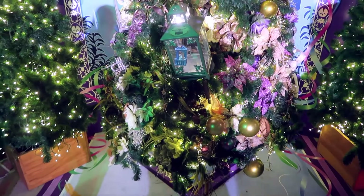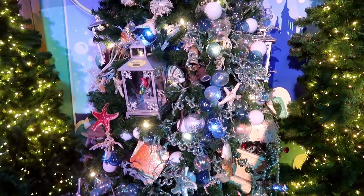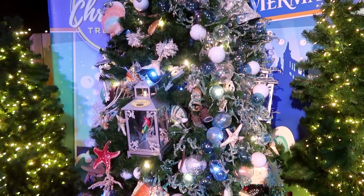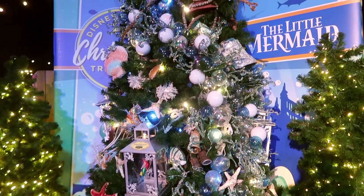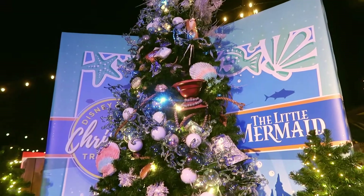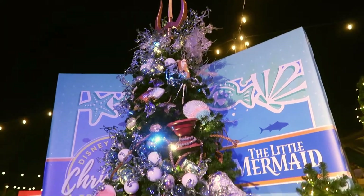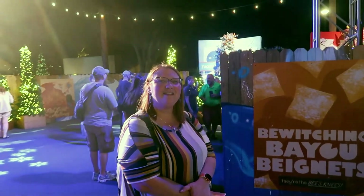We've never been big into themed trees, but this kind of makes you want to try one one year, doesn't it? An under the sea adventure — this is fun! If our bathroom was big enough I would totally put a Christmas tree in it and decorate it just like the little mermaid baby tree. One of my favorite movies — it was one of the first movies I actually remember watching as a child. Also the movie that saved Disney.